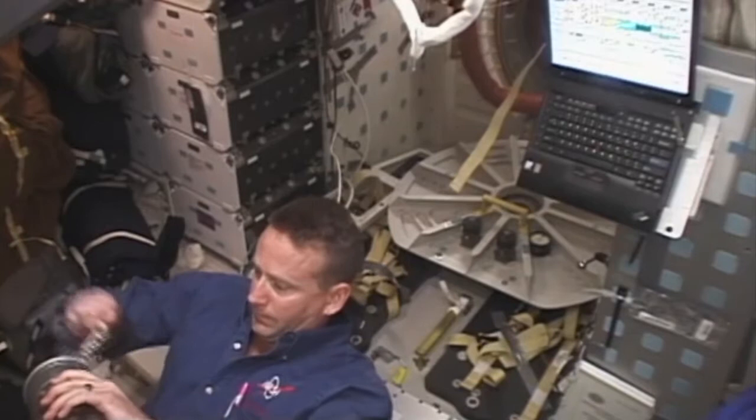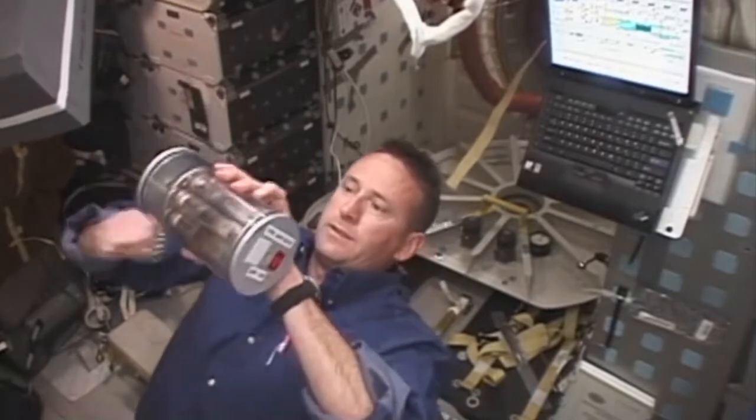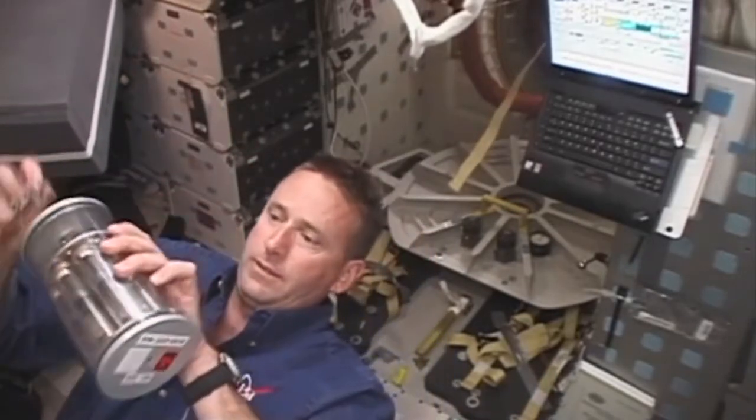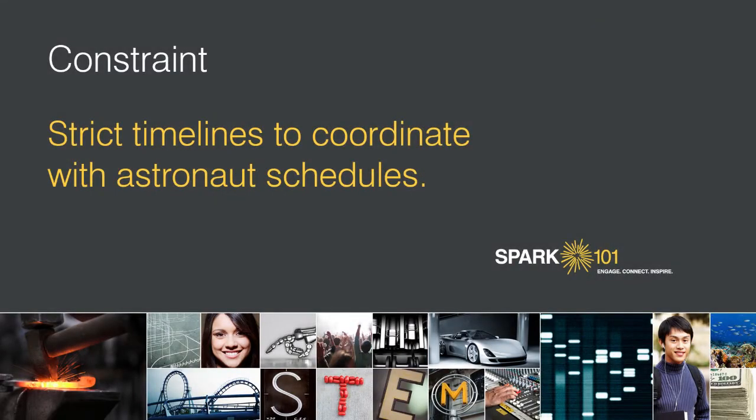For the timing to activate the experiment, we were linked in real time with the astronauts. When the astronauts were activating our experiment on orbit, they called down to us — we were in that room at the same time and activated our controls simultaneously. Strict timelines must be designed into your experiment to coordinate with the astronauts' schedules, so your biological system has to be adaptable. You tell the crew when you want your experiment activated, but specify how much time ahead or behind — plus or minus a certain number of hours or minutes — you can allow.